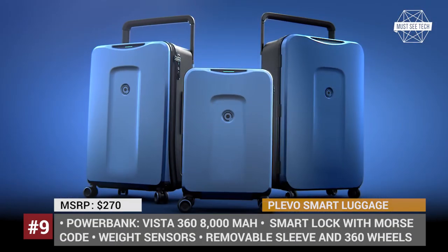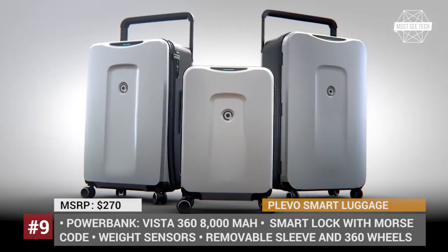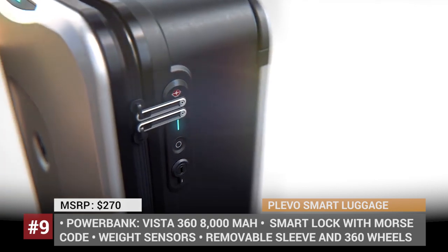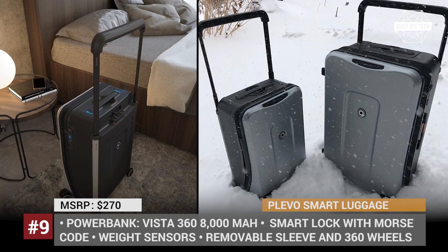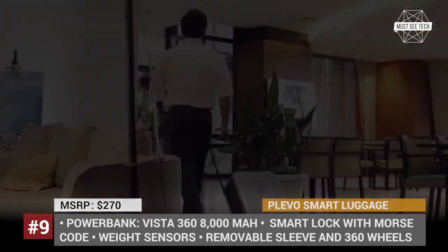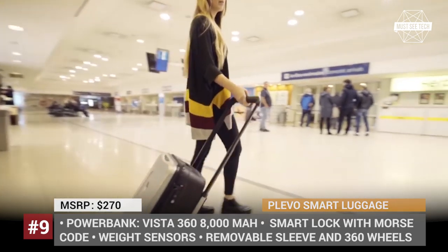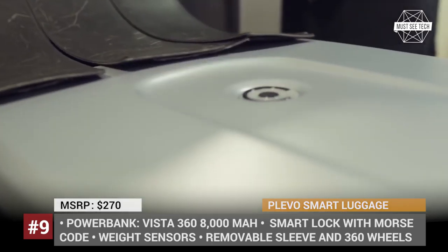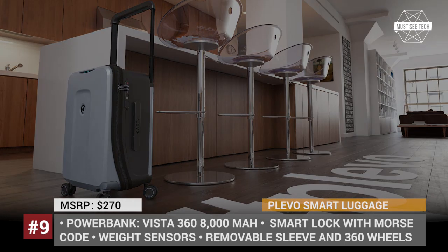PLEVO Smart Luggage. The PLEVO luggage line comes in three variations — runner, infinite, and up — with 33, 78, and 87 liters capacity respectively, plus five color options. Its aesthetic design is complemented by replaceable 360-degree wheels for ease of storage and prolonged service life. The built-in Vista power bank has an 8000 mAh capacity, weight sensors ensure the weight limit is never missed, and the removable sleeve lets you pass security with ease. For security-conscious travelers, PLEVO offers a Travel Sentry-approved smart lock accepted by the TSA, which can be opened using Face ID or Touch ID on your phone, or via a unique Morse code entry if your battery runs out.